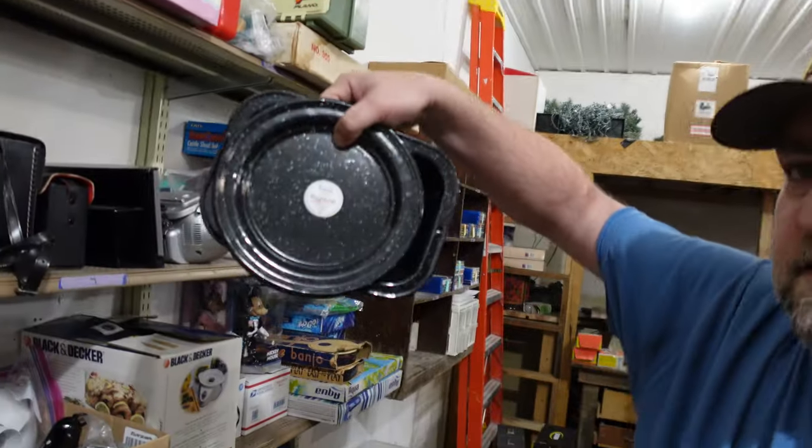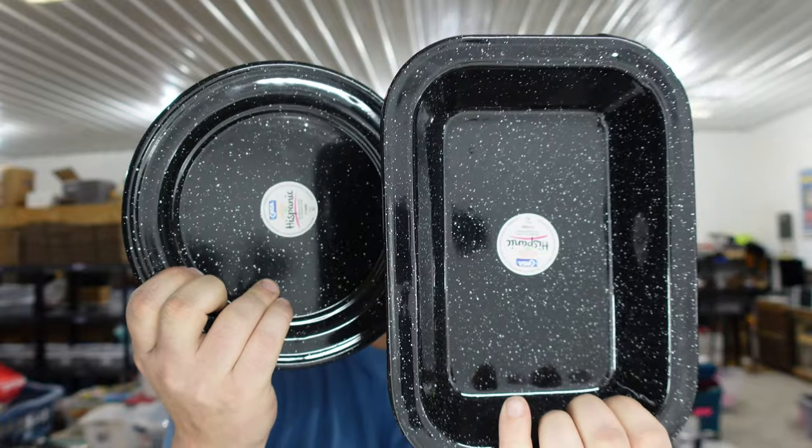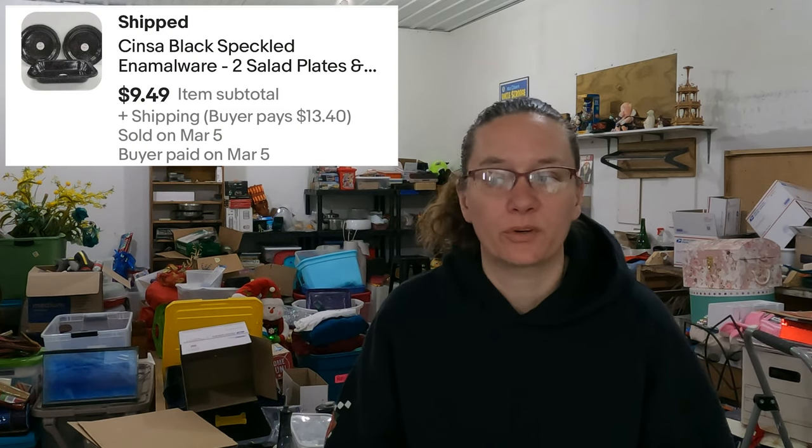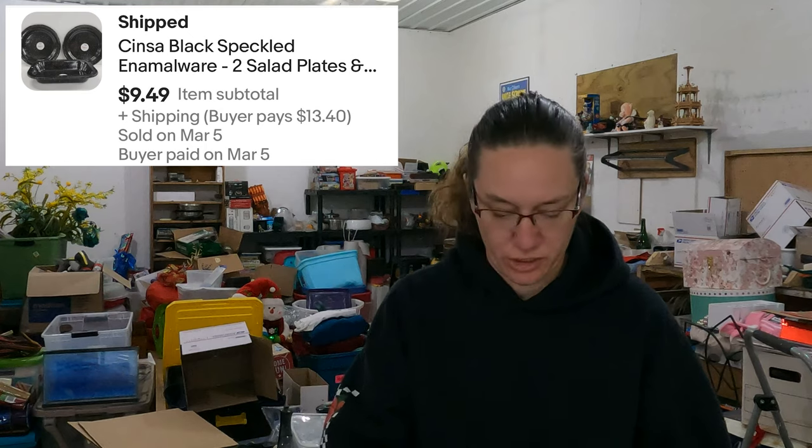I think it's pronounced Cisna — Cisna Black Speckled Enamel Wear Set. It's that one on the shelf from the storage unit — a pan and two plates. I believe that was all in with the camping stuff in the storage unit we bought. I don't have a cost because we're bulking it all up, but it went out the door for $9.49 plus shipping.